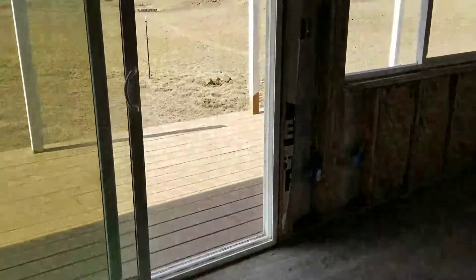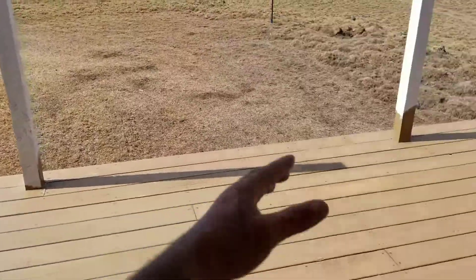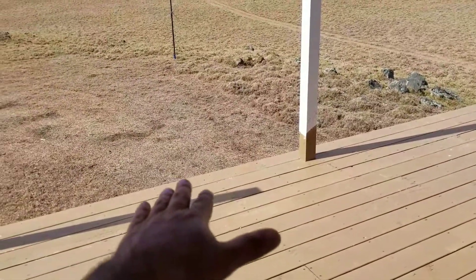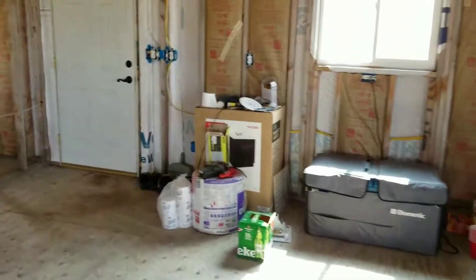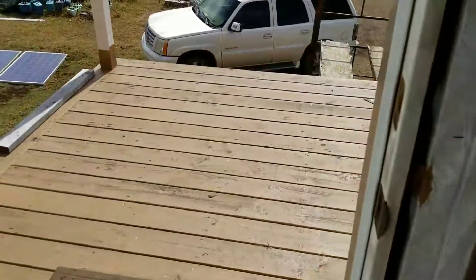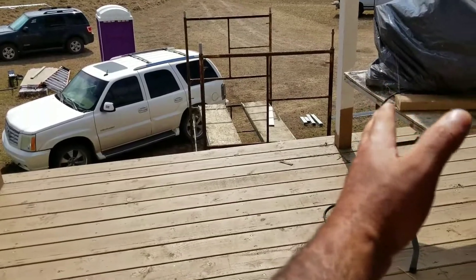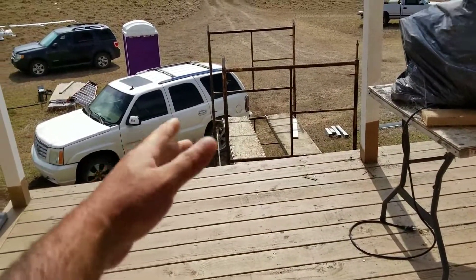I don't think they're going to be able to make it over here because the porch is pretty high off the ground. I'm thinking the only area they'll be able to get close to is right here where my vehicle is, so I need to move that scaffolding out of the way, clear things on the ground, and move the car.